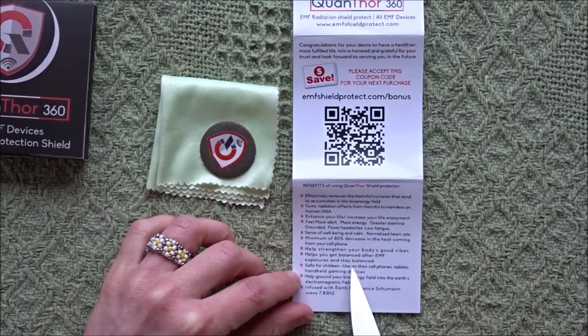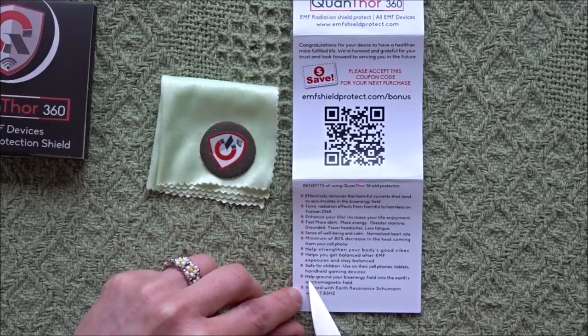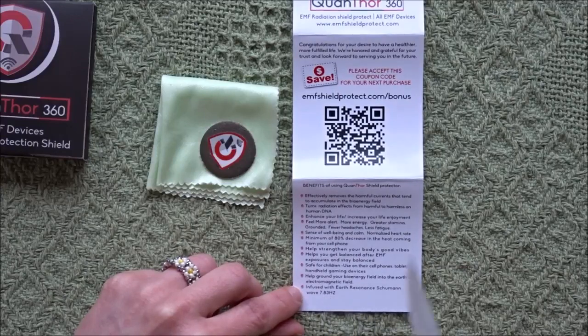Helps you get balanced after EMF exposures and stay balanced. Safe for children — use on their cell phones, tablets, handheld gaming devices. Helps ground your bioenergy field into the Earth's electromagnetic field. It's infused with Earth Resonance Schumann Wave 7.83 Hertz.